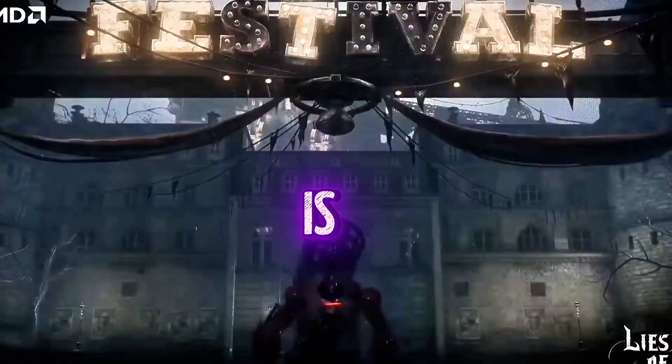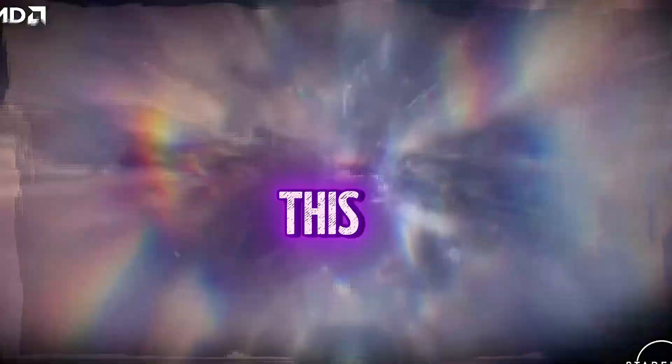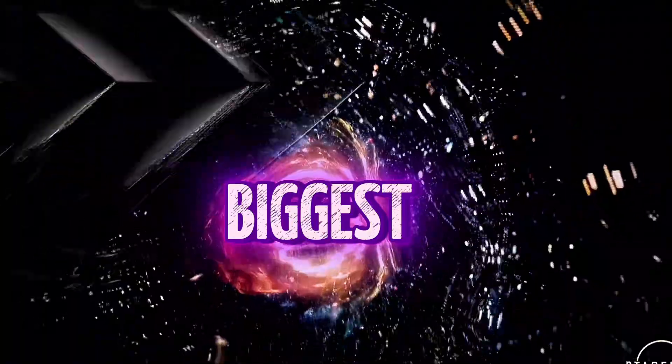AMD is gearing up to drop their high-end APUs on desktop, and this might just be one of the biggest leaps we've seen in desktop APUs so far.